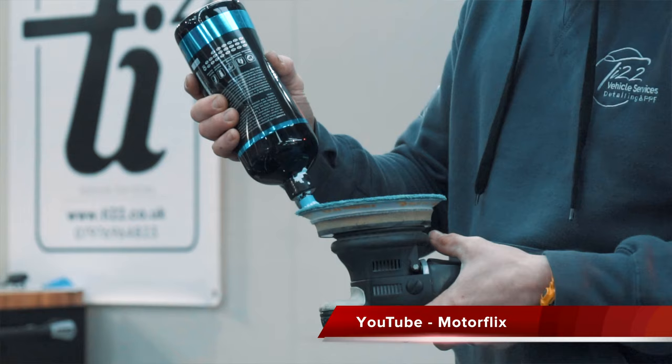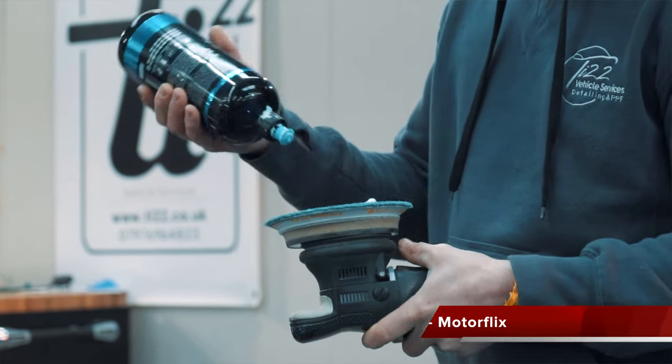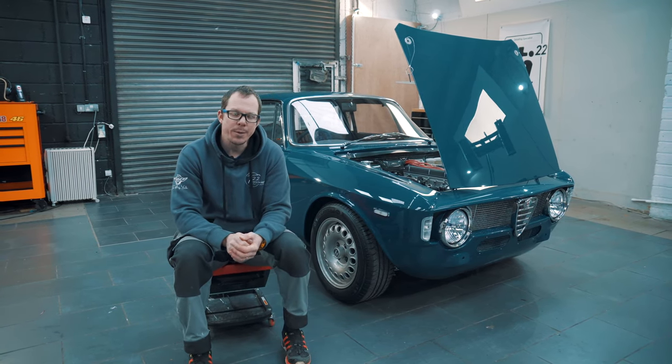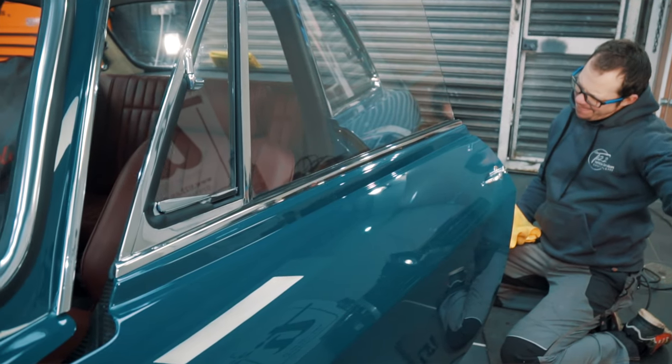So it should be a lot more fun for you guys rather than me just sat on my chair like I normally do, talking to you about the job we've done. Come with me and we'll walk around this absolute work of art, and I'll explain a little bit more about what we do on these cars to get them ready for their first owner.